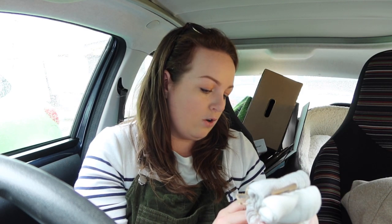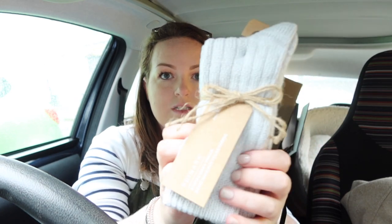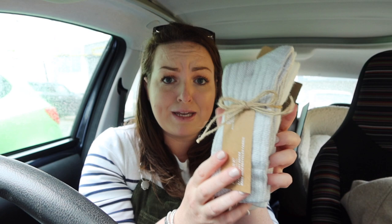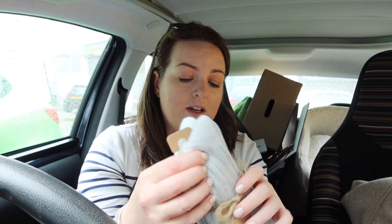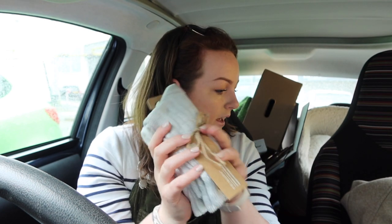I also picked up these — two pairs of cozy socks made with recycled fabric. You just can't go wrong with lovely cozy socks this time of year. These would make a really nice present as well, actually. They were three pounds, so I might go back and pick some up for my girlfriends.